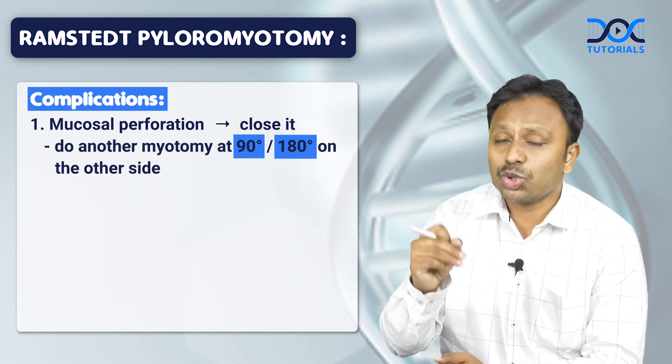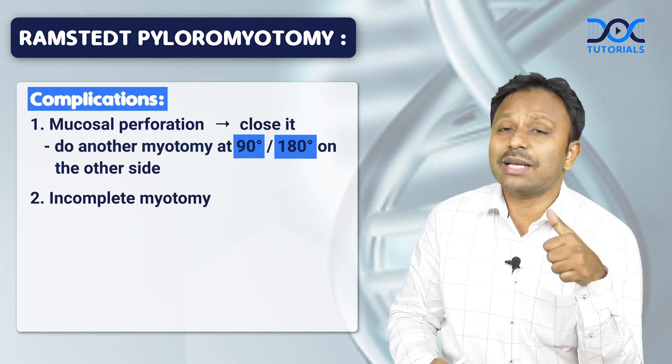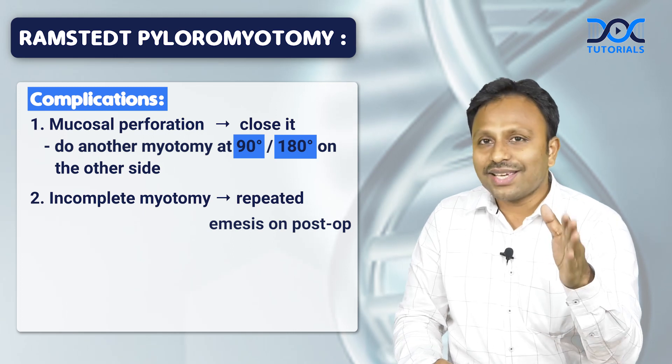Very important. Number two, there may be an incomplete myotomy where the child may have repeated vomiting post-operatively. So do a complete myotomy and avoid complications.